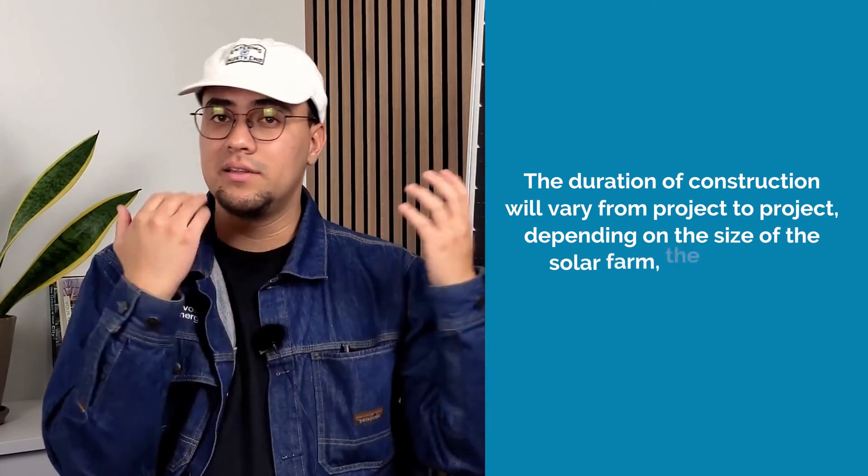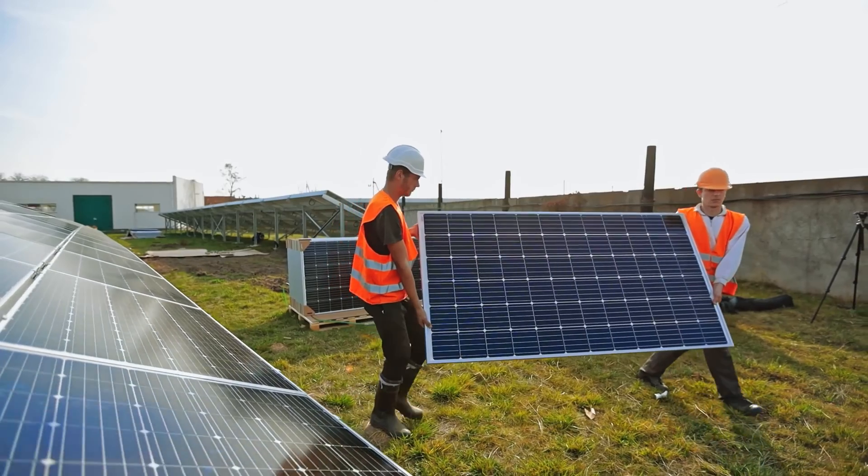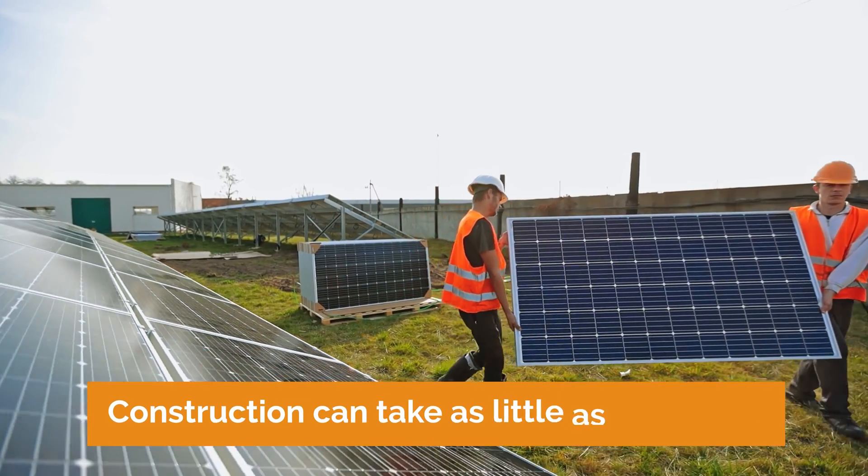On average, this permitting process can take several months. Once Pivot has cleared the project with the utility company, construction proceeds quickly. The duration of construction will vary from project to project depending on the size of the solar farm, the location, and other factors. However, on average, construction can take as little as six months.